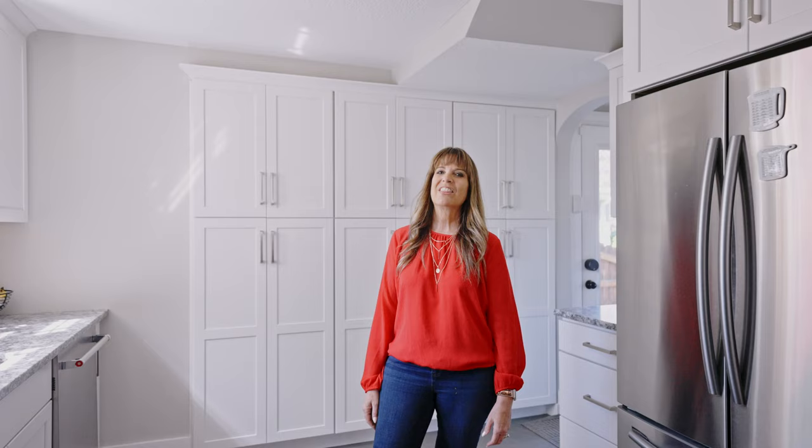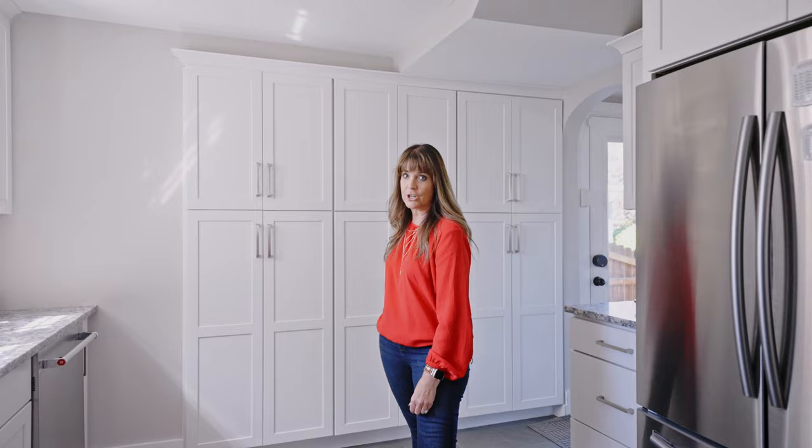This kitchen is stunning and so useful. There is so much storage back here, and there and there. Great appliances, beautiful countertops — you can look out to your gorgeous backyard with lots of natural light. It's very useful, but yet still charming.